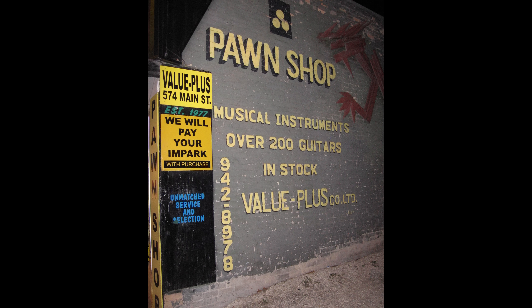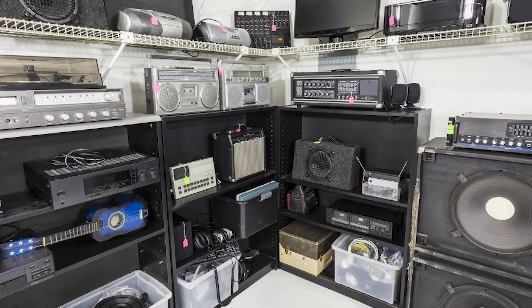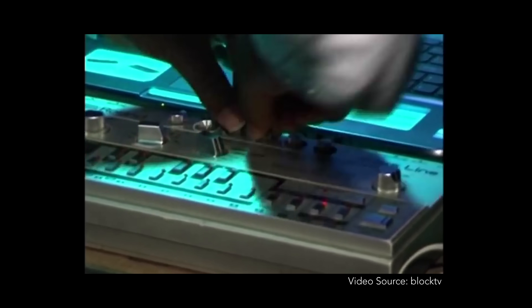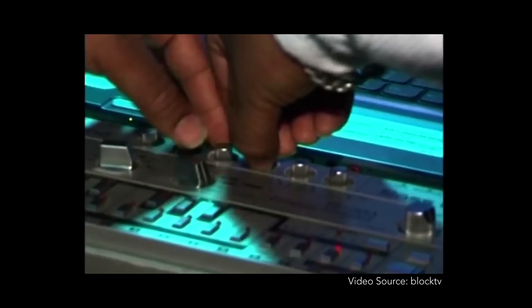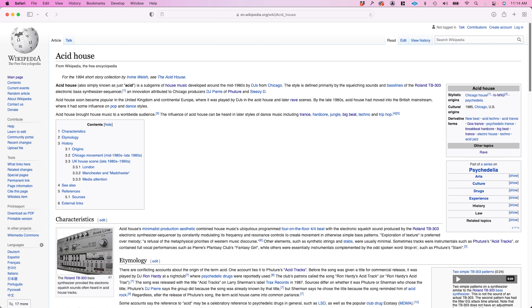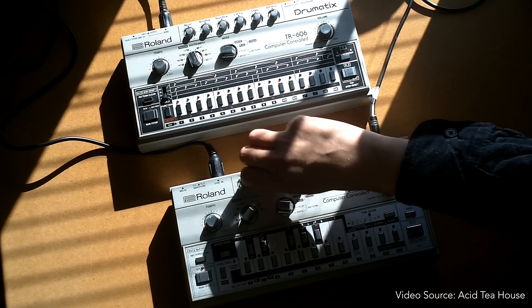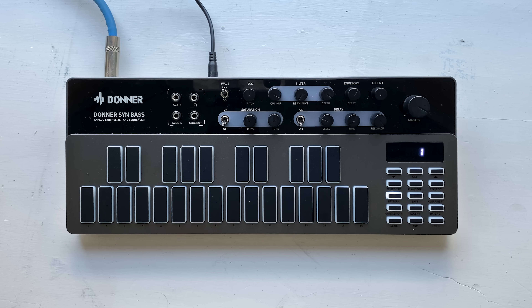A few years after it was discontinued, there was a brief time where 303s could actually be found at pawn shops and thrift stores. As a result, it got rediscovered by the underground techno scene in Detroit and Chicago, and resulted in an entirely new subgenre of electronic music called Acid House in the mid to late 80s. These sounds, which initially were sort of underground club tracks, eventually became mainstream, and as a result, the 303 is today one of the most important synthesizers in the history of electronic music — which is weird, because at the time they were seen as kind of a toy. Okay, enough about the 303.